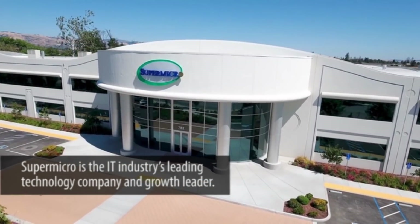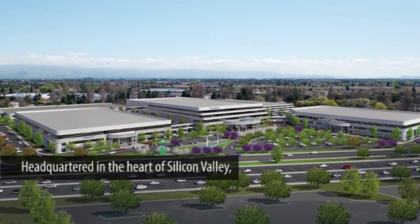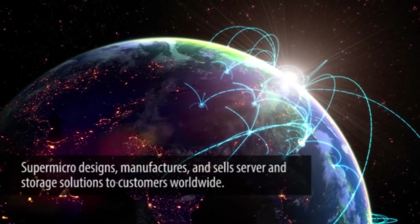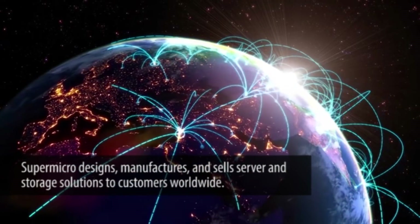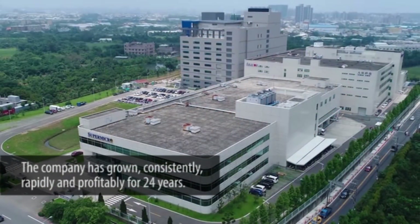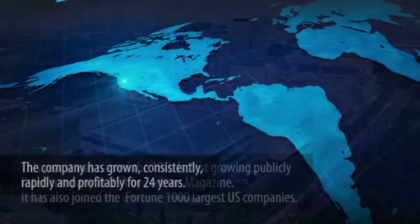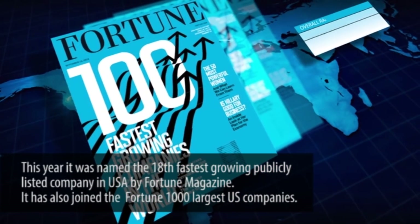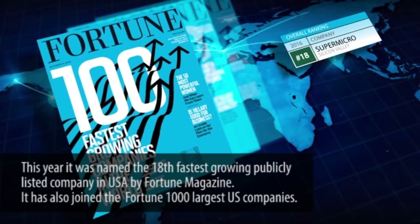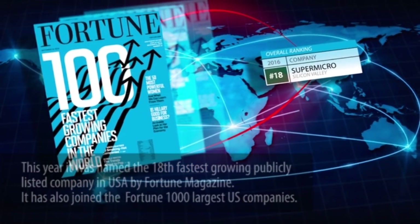Supermicro is the IT industry's leading technology company and growth leader. Headquartered in the heart of Silicon Valley, Supermicro designs, manufactures and sells server and storage solutions to customers worldwide. The company has grown consistently, rapidly and profitably for 24 years. This year, it was named the 18th fastest growing publicly listed U.S. company by Fortune Magazine, and has also joined the Fortune 1000 largest U.S. companies.